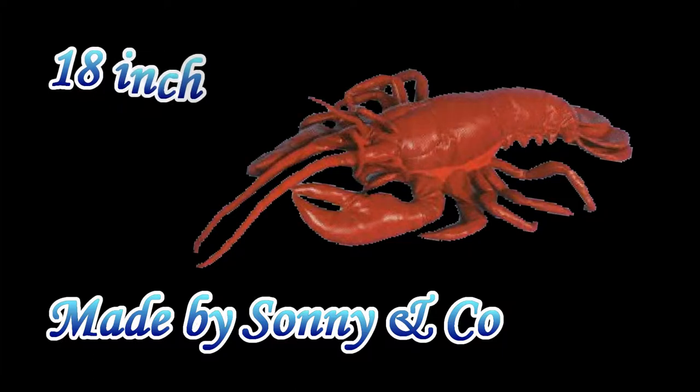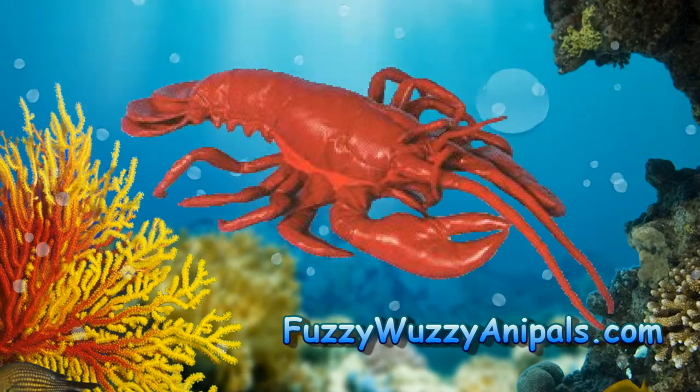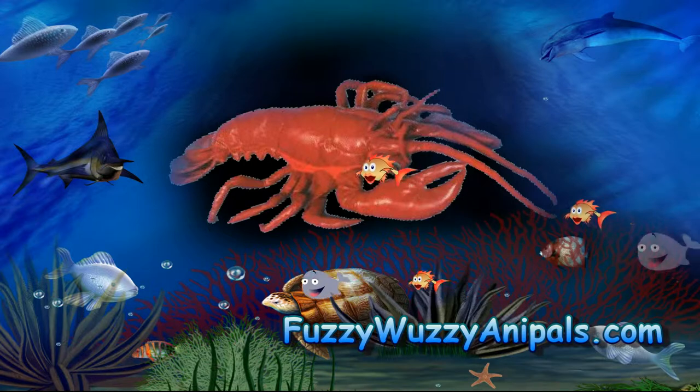This is a stuffed red lobster that is probably not a great toy for kids. Many kids may prefer a more plush lobster for their sea life collection, although you may know a child that is very particular about their stuffed animals and only wants very lifelike ones.